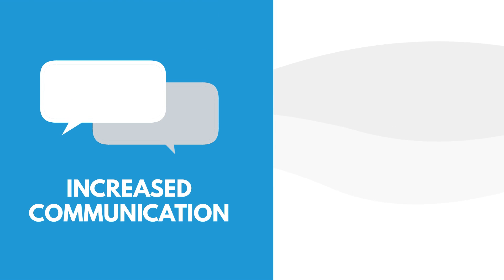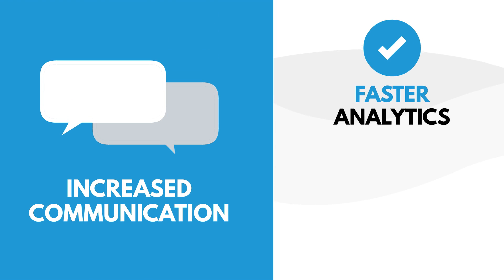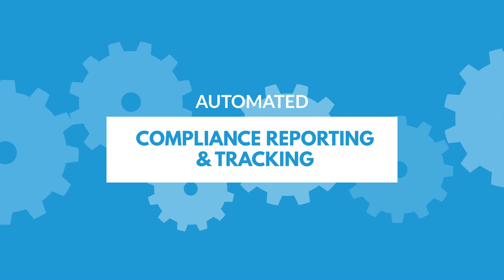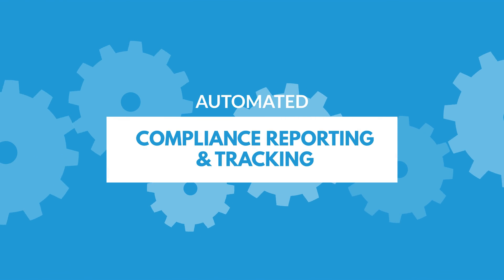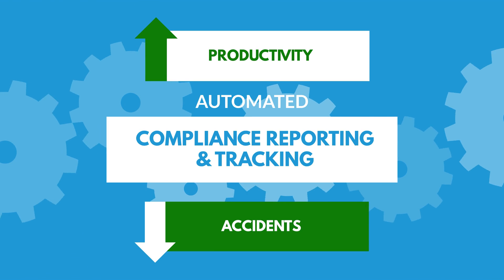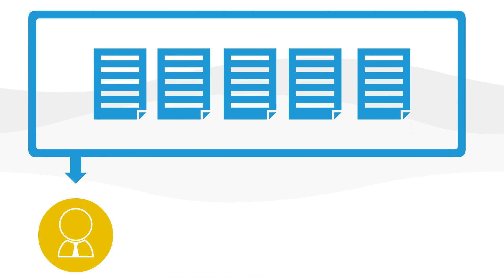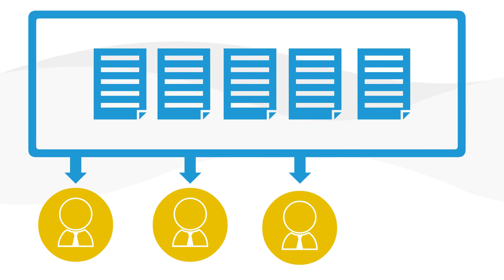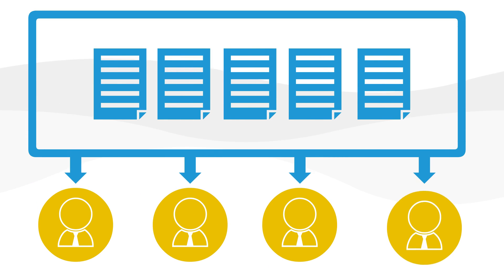Increase communication and benefit from faster analytics and decision making. Automated compliance reporting and tracking lead to increased productivity with fewer accidents. Generate and assign compliance tasks following up on inspections and incidents to the appropriate personnel.